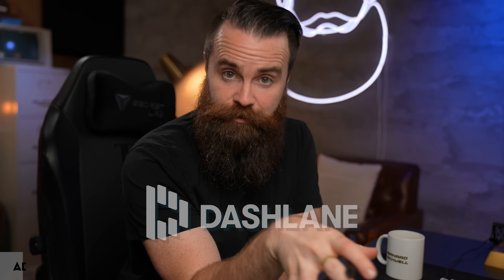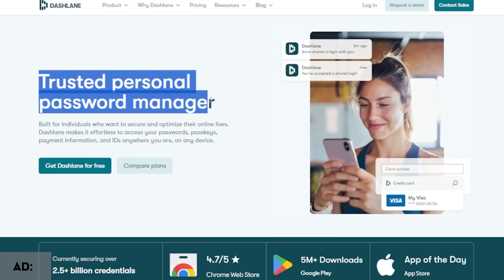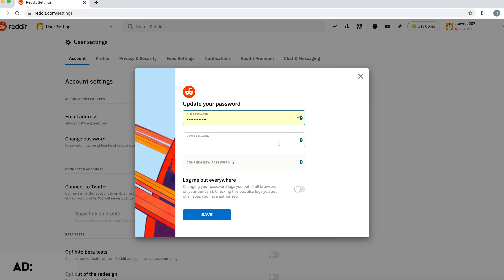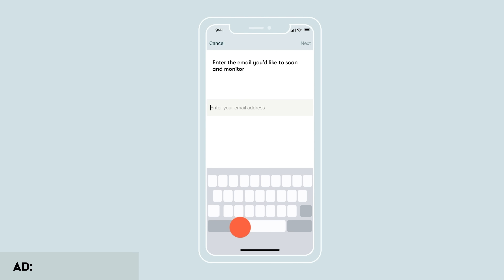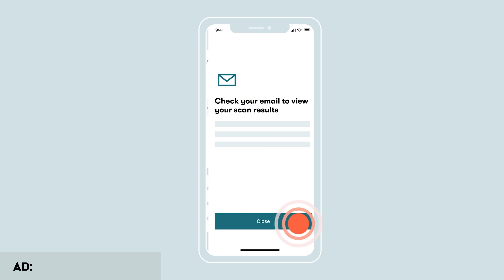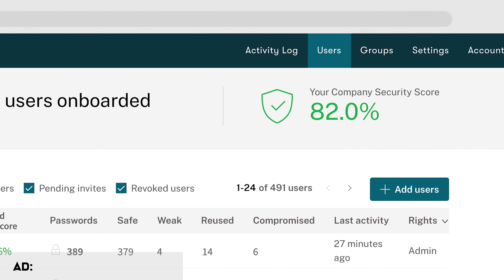So what am I doing to protect myself? I use Dashlane. Dashlane is a sponsor of this video, and I'm a customer — both personal and for business. With Dashlane, I can make sure all my employees are using unique passwords. We're also scanning the dark web to see if their passwords have been leaked into a database from any recent breaches or hacks, and I get a health score for all of them.